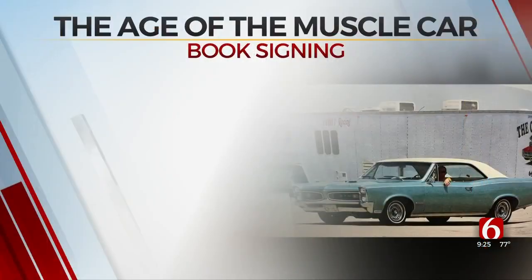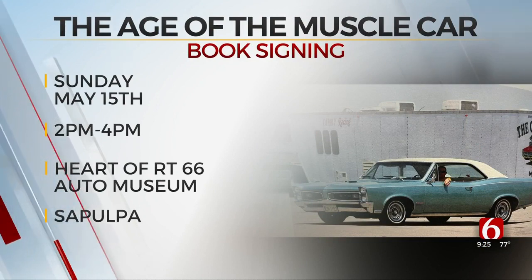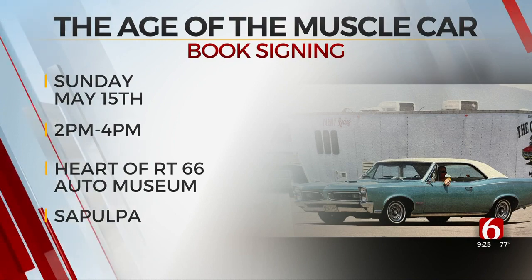If you're interested, this Sunday you can join Clay for a book signing at the Heart of Route 66 Auto Museum there in Sapulpa, between 2 and 4 on Sunday. Looking forward to that!